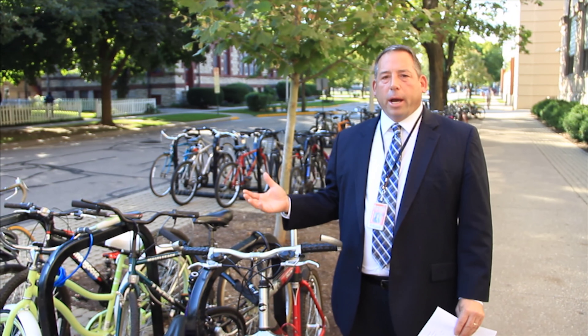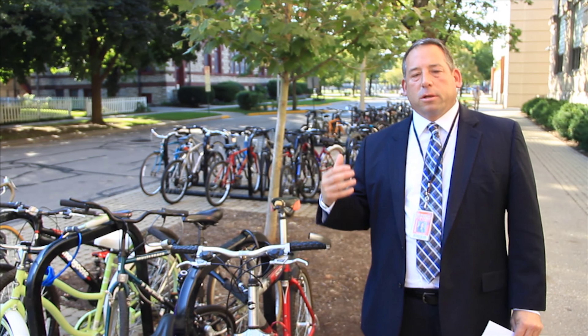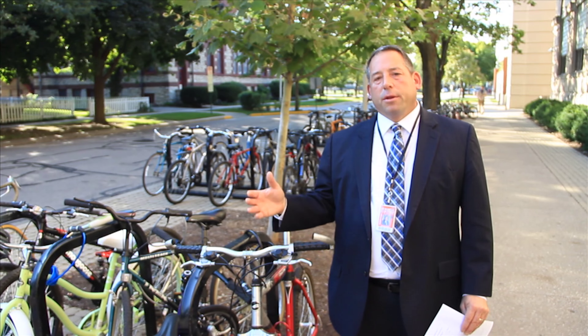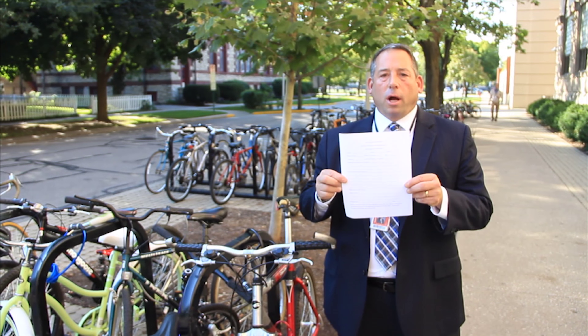Lastly, we have the Bike Rack. If you're missing a bike at the Bike Rack, please go to the Welcome Center. A lot of times we might have your bike if someone turned it in. Once again, just because we don't have it one day, we might have it another day. So always fill out a loss or theft report at the Welcome Center so we know who it belongs to.